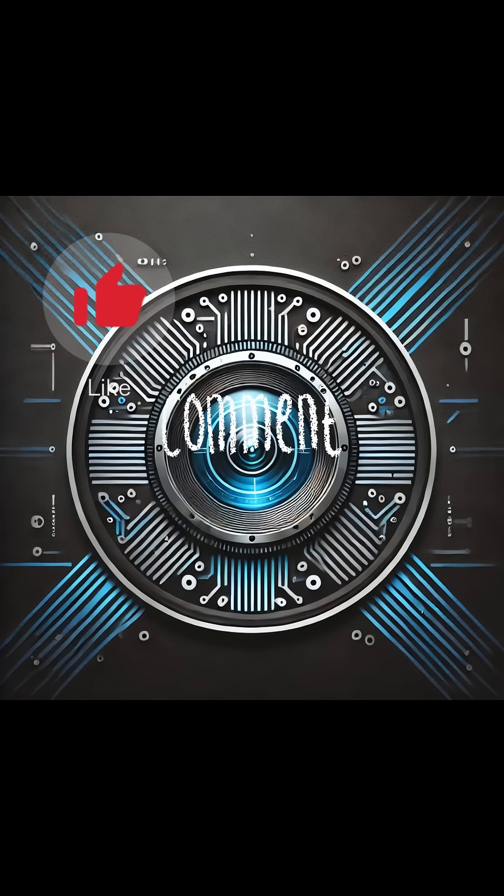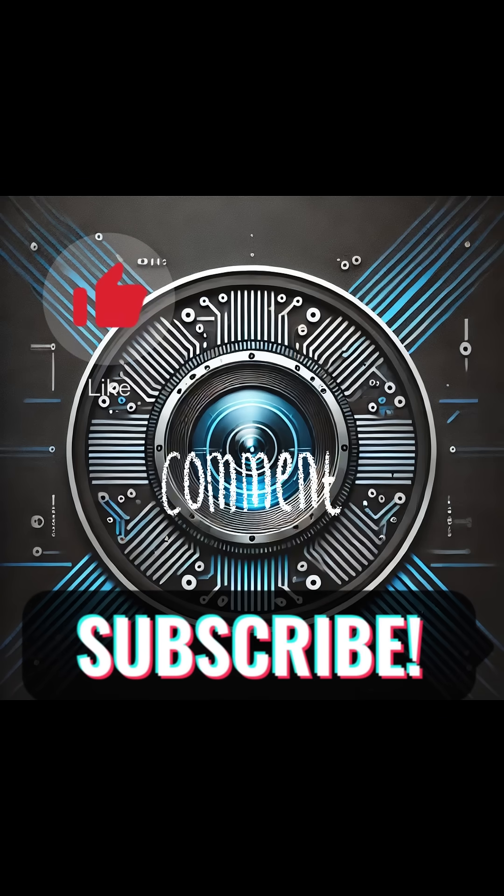Don't forget to like, comment, and subscribe to Future Lens for the latest in tech news and innovation.